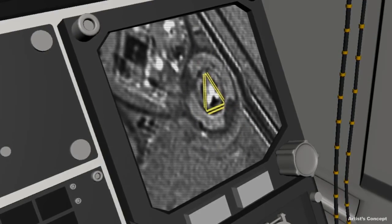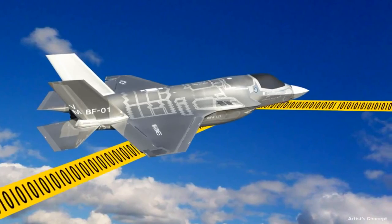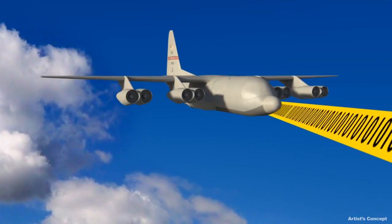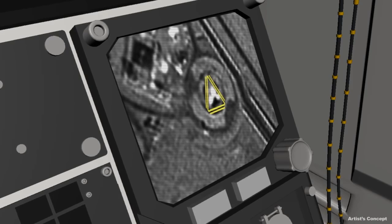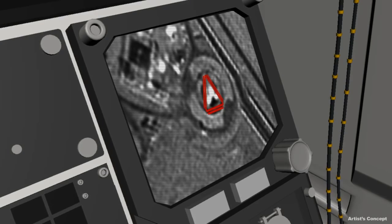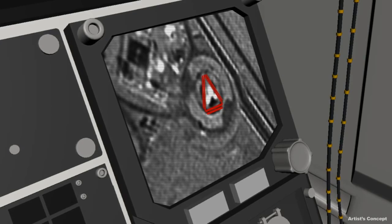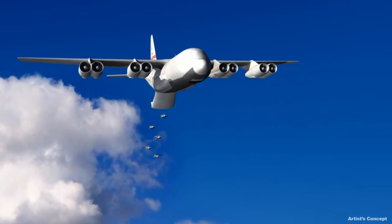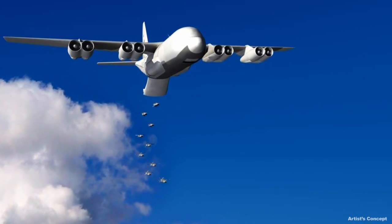Once the decision to engage has been made, the pilot sends a command to the mission truck to attack. The planning of the engagement, selection and programming of weapons, and generation of a targeting solution is again conducted with minimal pilot burden using the advanced battle management system. The mission truck then launches a swarm of small, low-cost cruise missiles, or LCCMs, that speed toward the enemy radar target.